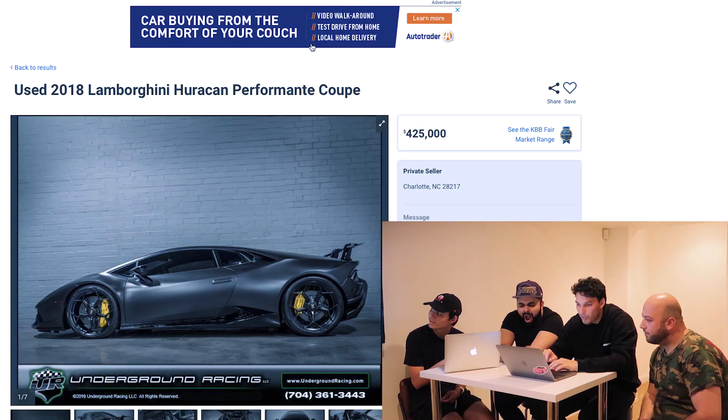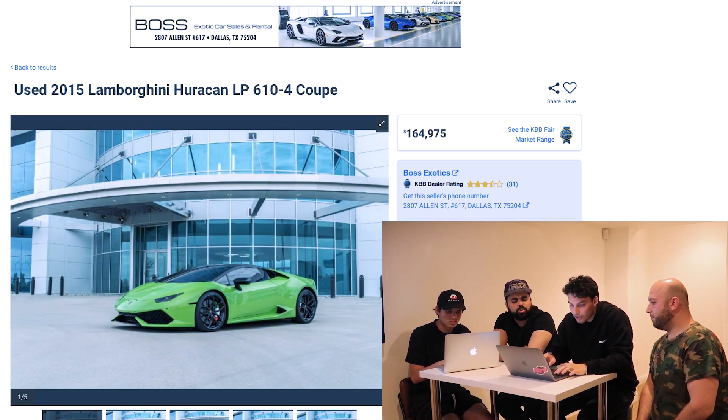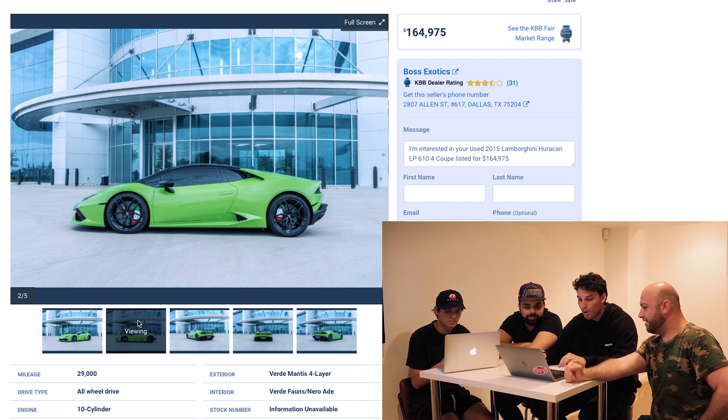We found a Huracán Performante for around 220-230K. The question is: Huracán Performante or 720S? The group leans 720S since we've already experienced the Performante wave. There's also a twin-turbo underground racing build listed at 400K — not worth double the price. One listing has 29,000 miles, which really isn't high miles. One car has a beautiful spec with an amazing color and calipers with flag detailing — as Lamborghini as it gets.